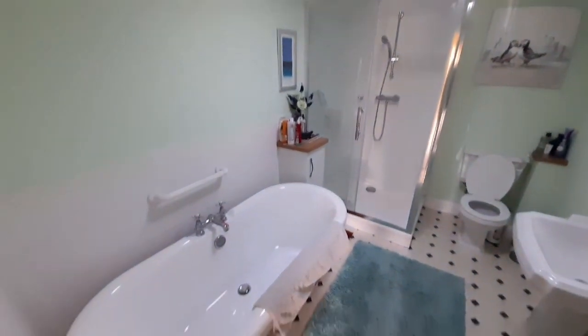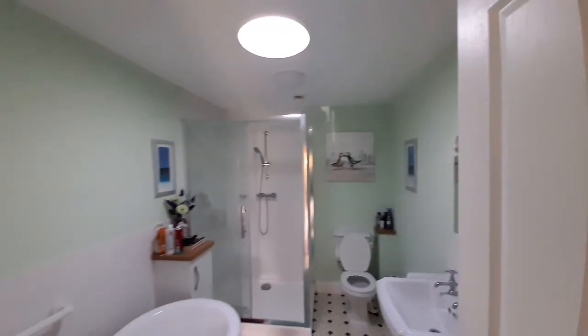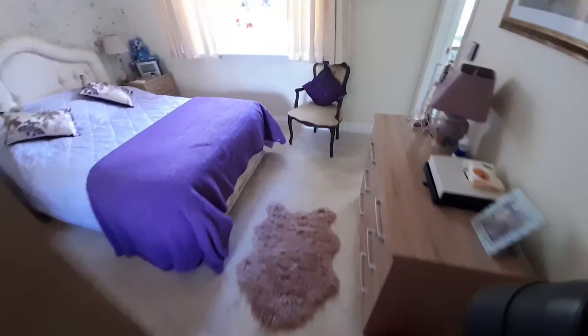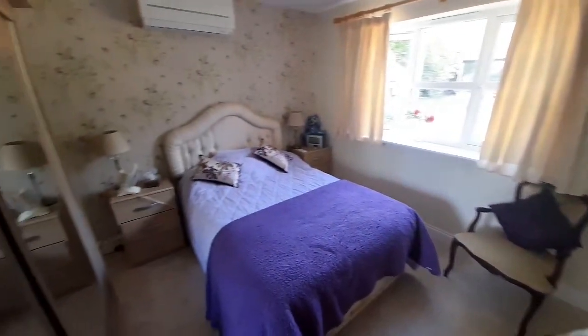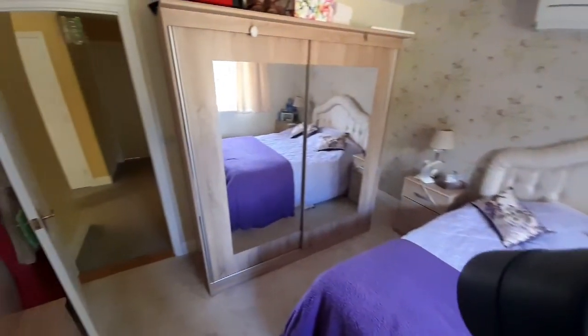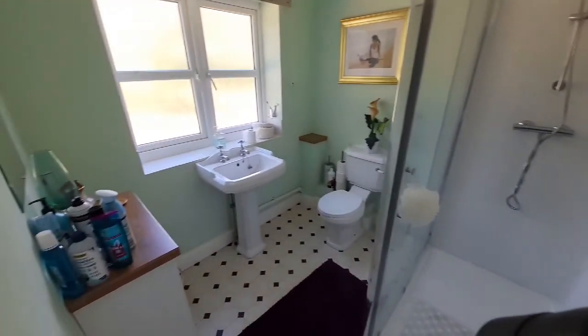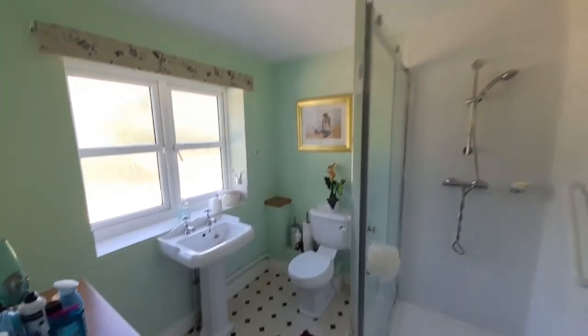So, ground floor bathroom with a roll top bath, loo, basin, and a good large shower enclosure as well. Carrying on around the ground floor, there's a double bedroom — a nice big room, with plenty of room, a big wardrobe, and you've also got a roomy ensuite with a very big shower cubicle. All the fittings in white, as you can see. Nice and bright too.